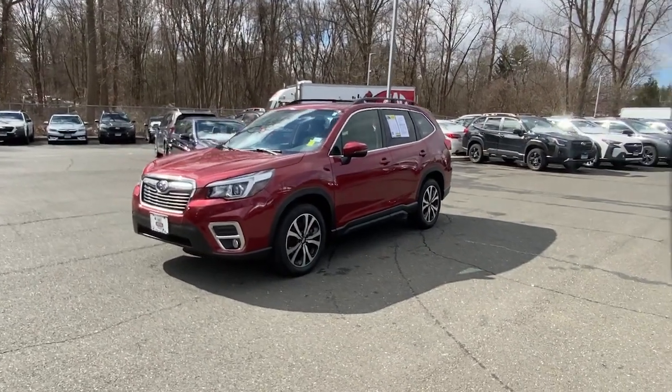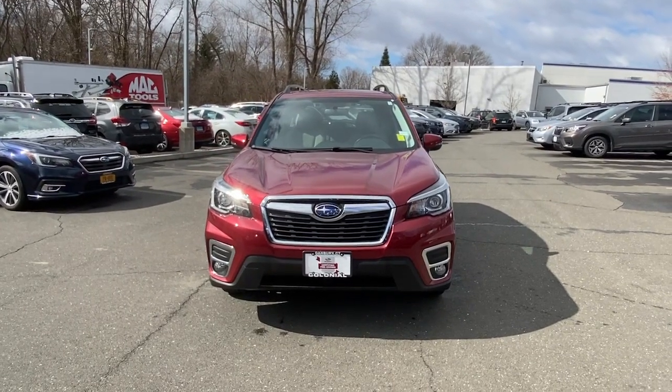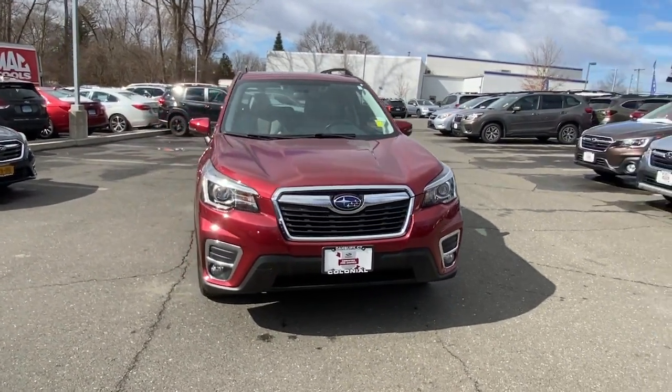You just found the 2020 Subaru Forester. With less than 15,000 miles on the odometer, this vehicle stands out from the rest.